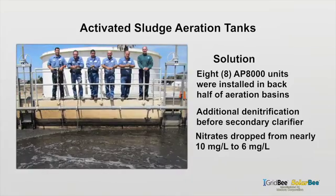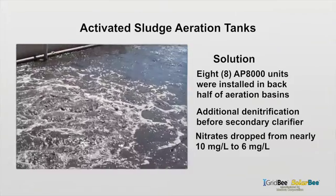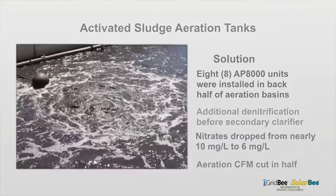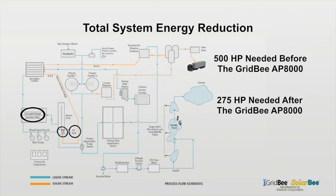Nitrates to the secondary clarifier dropped from nearly 10 to 6 mg per liter. Not only was their processing potential increased, but the aeration CFM needed to do so was cut in half. The total horsepower needed in all three areas fell from 500 horsepower before the AP8000 to only 275 horsepower after — a 45% energy savings.